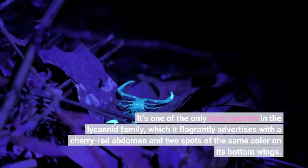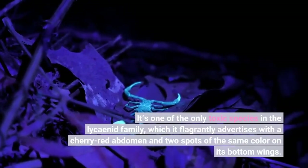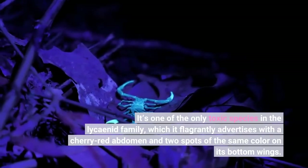It's one of the only toxic species in the Lysenid family, which it flagrantly advertises with a cherry-red abdomen and two spots of the same color on its bottom wings.